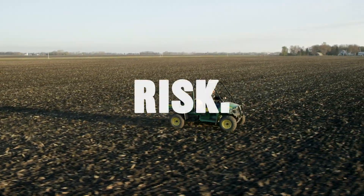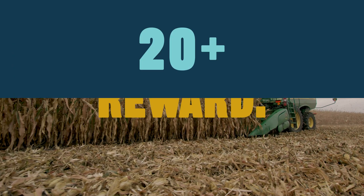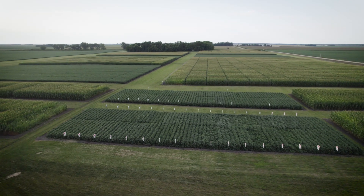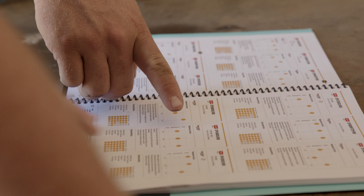The Advanced Acre RX Prescription Program is just what your season ordered. Based on 20 plus years of data and millions of data points gathered through Winfield United Answer Plot research, this systematic approach helps growers maximize ROI one agronomic decision at a time.